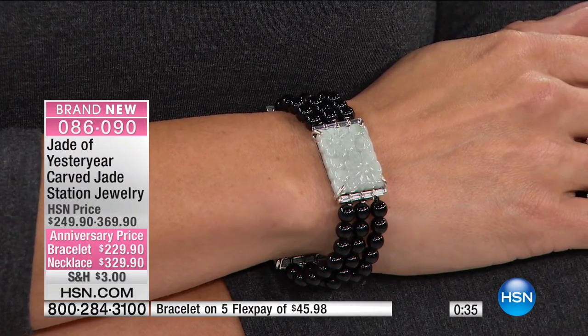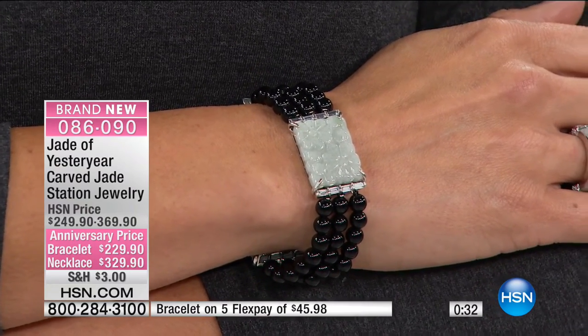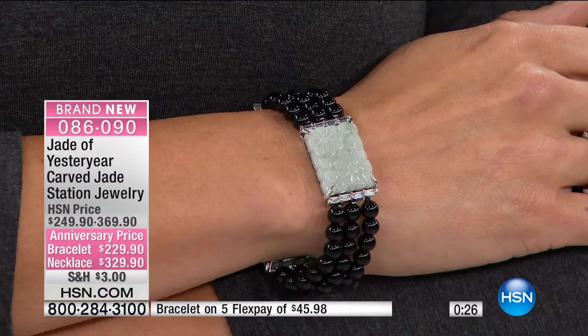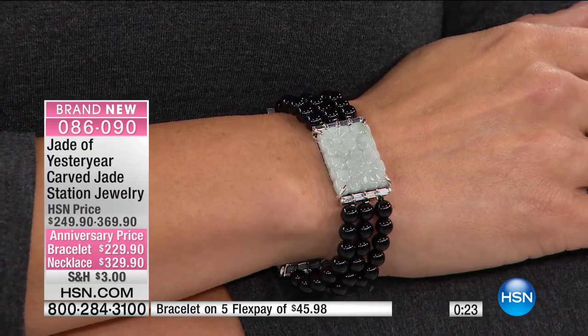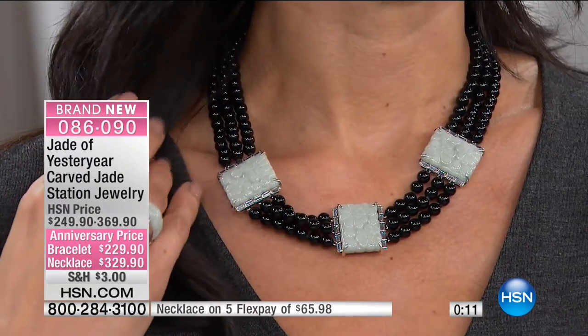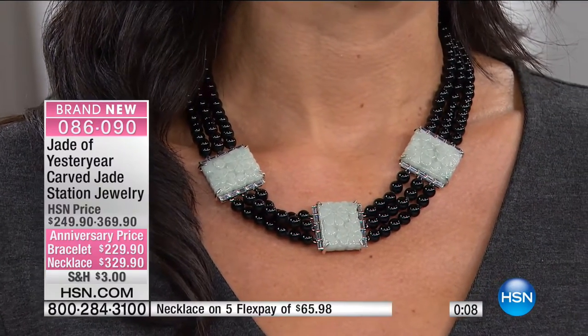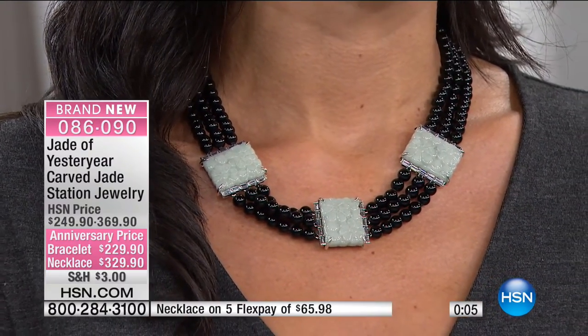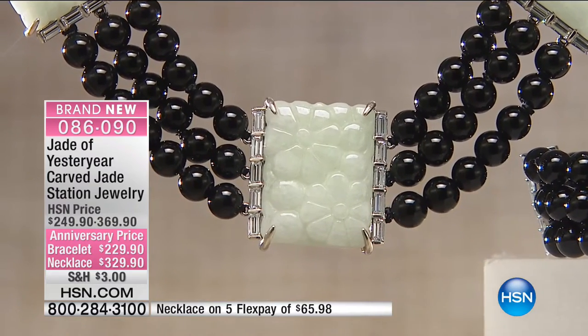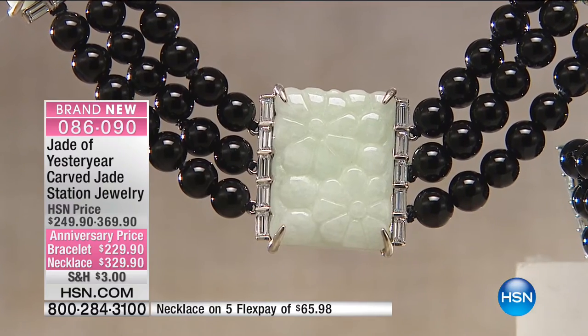The bracelet is $229.90. The value at retail is untouchable. To carve a piece of jade takes a long time — some jade masters spend their entire life to carve one piece in the imperial court. These are stunning, one-of-a-kind pieces. This is the price of costume jewelry, but you will not see naturally carved jade like this anywhere.